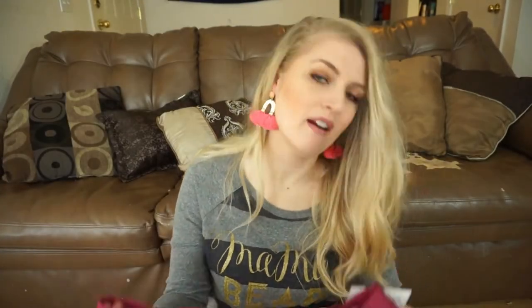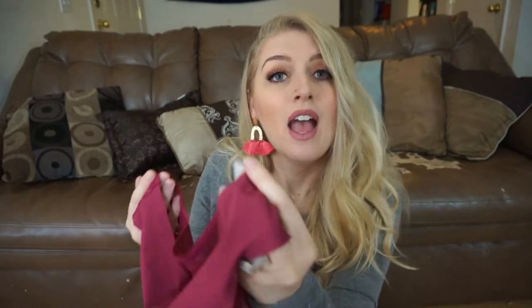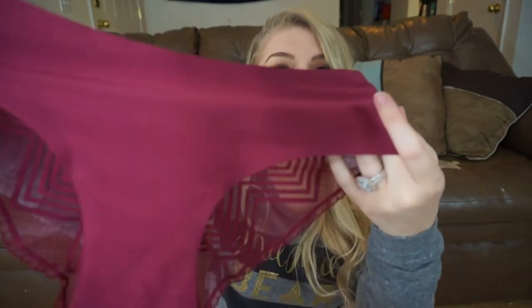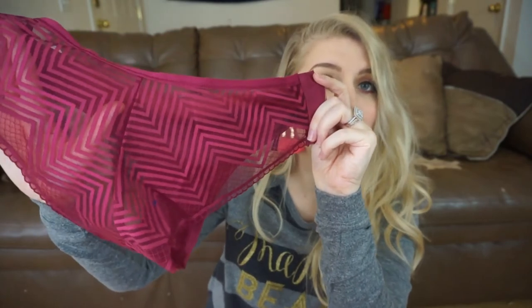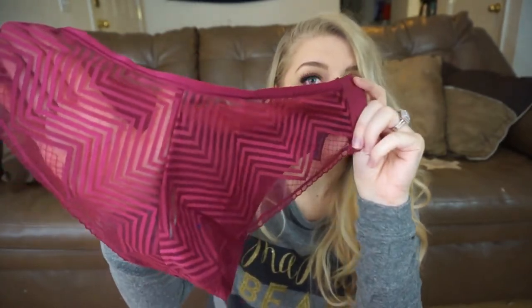My next pair is this burgundy pair, and these are actually from the brand Wilshire Montana Intimates. The first pair was a Splendies brand panty — Splendies does have their own brand — but they also often put in panties from other brands in their subscription, which I think is a lot of fun. Because if you get a panty from a brand you really love, you can Google that brand and order more from them. Here is the front, but look how fun this back is — it's like a chevron print. It's a little see-through in the back, which is super sexy.